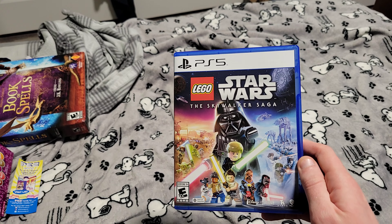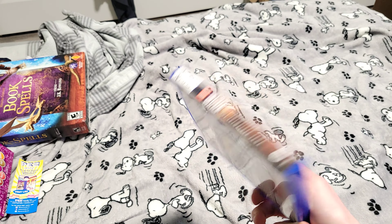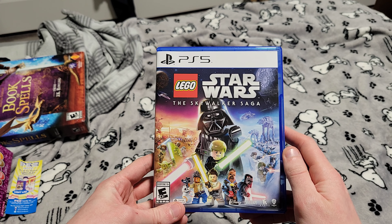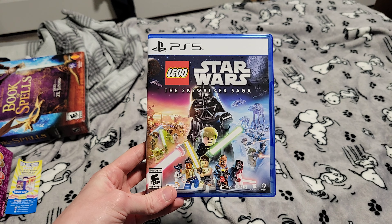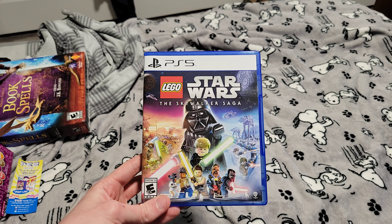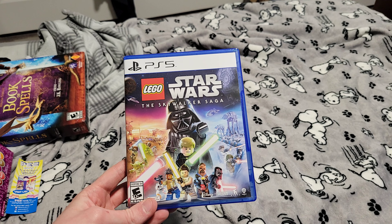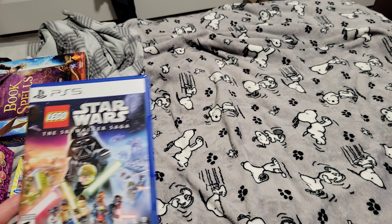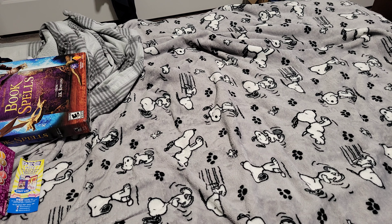I pre-ordered it like two years ago. I never really pre-ordered a ton of games that far in advance. I wish I got that Deluxe Edition, but I've been waiting two years for this game, so I've been playing it the past two, three days.